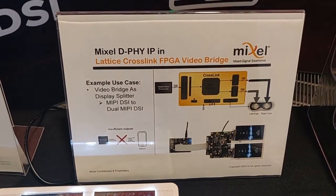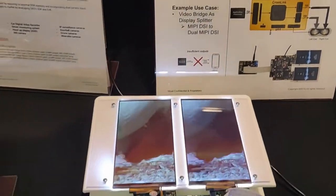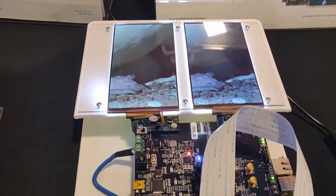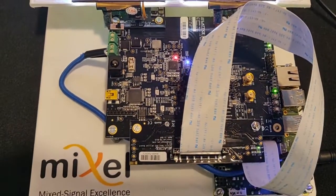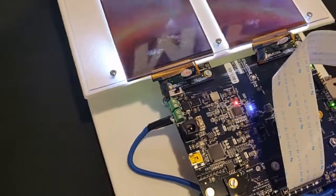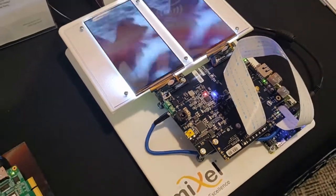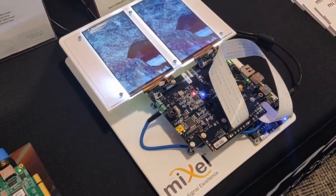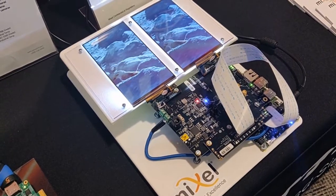You can see in this demo the Crosslink FPGA has been set up as a display splitter from MIPI DSI to dual MIPI DSI. It has high bandwidth for 4K UHD resolution and was the first FPGA to support MIPI DeFi version 1.1 at a throughput of 6 gigabits per second with four data lanes and one clock lane. With two instances of MIPI DeFi provided by Mixcel, it supports up to 12 gigabits per second.